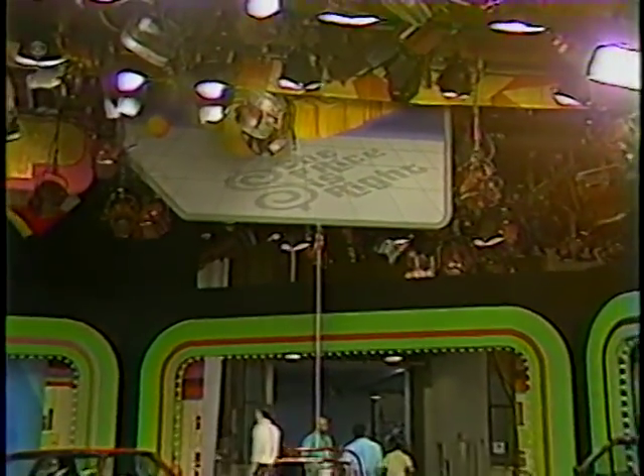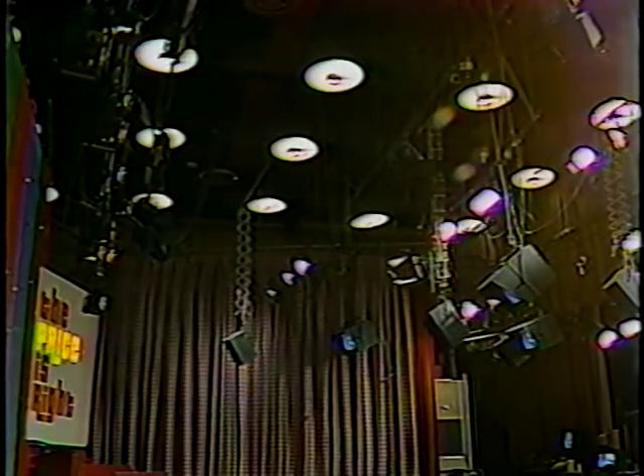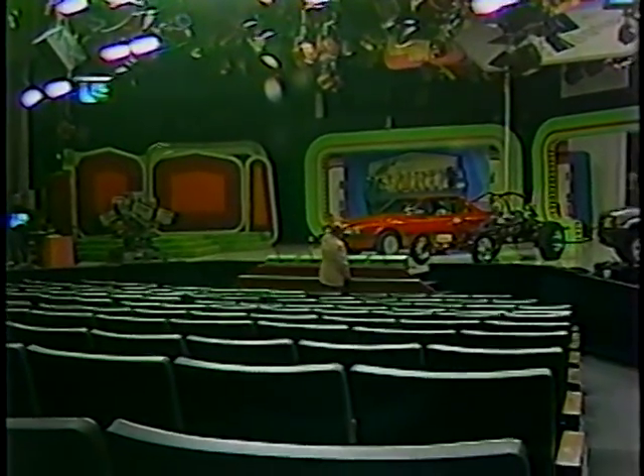Currently, of course, The Price is Right — and I'm a loser. Legend is that Jack Benny had this studio constructed to his own specifications, with the seats sloping so that the cameras would have an unobstructed view of the stage.